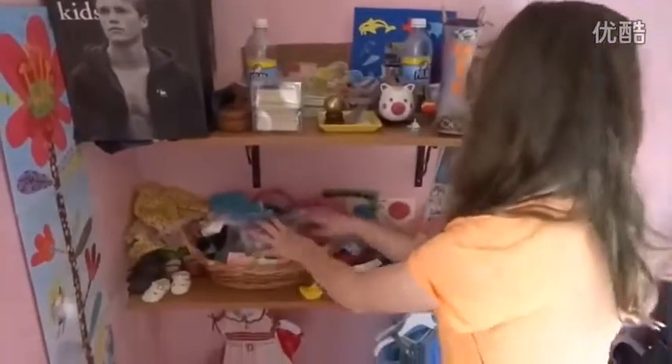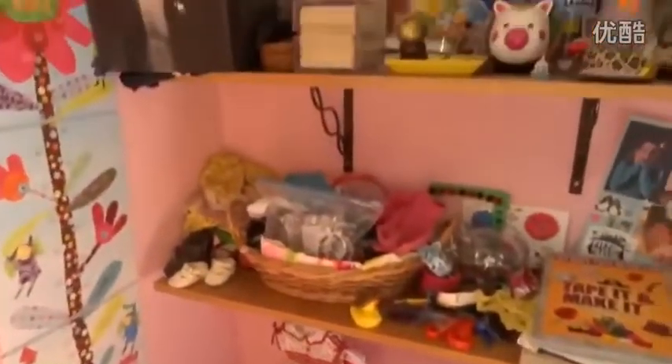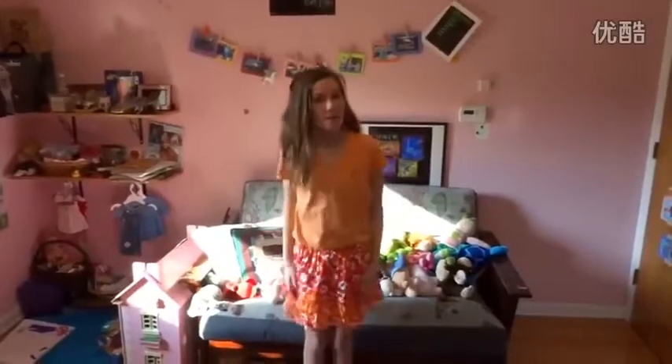Down here I have all my hair stuff and my duct tape and these things we made in Spanish this year, and some other little things. Down here I have a blanket.